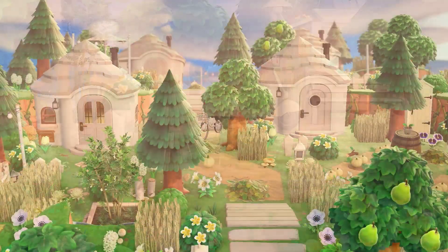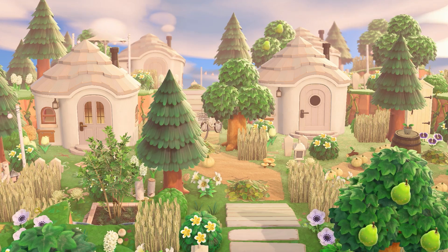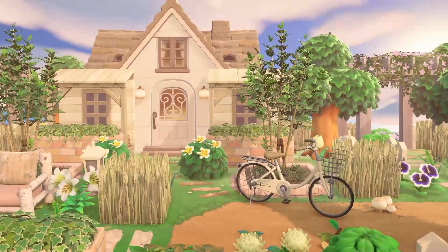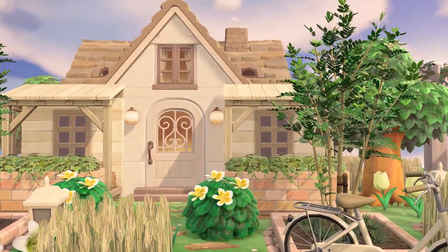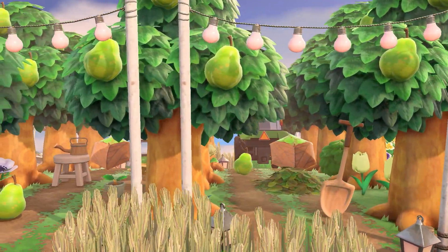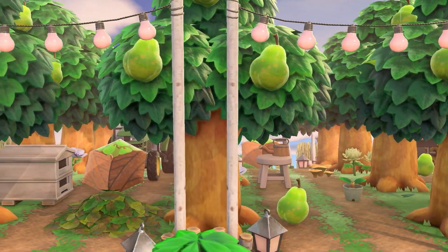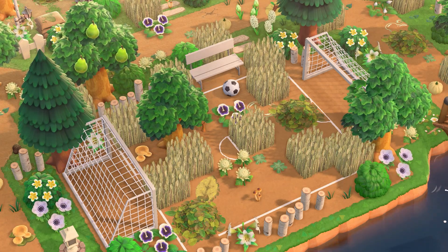It truly is the perfect combination of natural, following a perfect color scheme, and yet still capturing that classic cottagecore cozy aesthetic that we all know and love. From the pear orchard to the gorgeous lakefront views, this island is pretty much flawless. If you haven't already, please do yourself a favor and visit Andrew's island yourself or watch the tour here on my YouTube channel. This list quite honestly would not be complete without it.